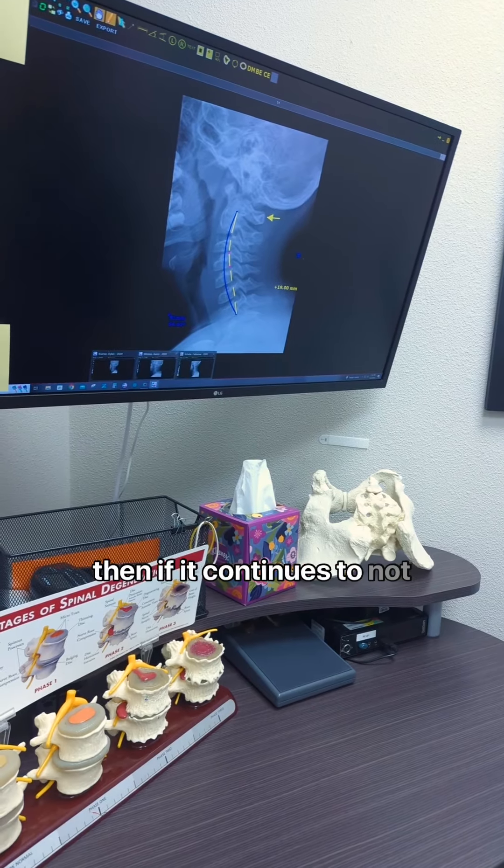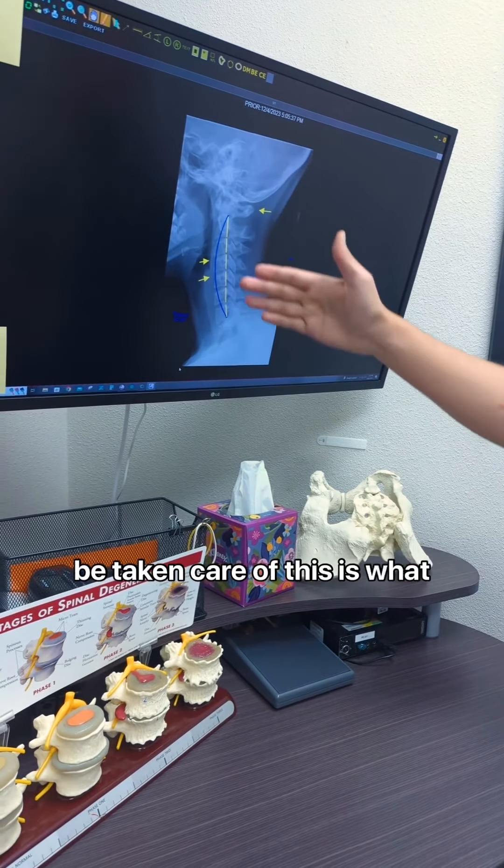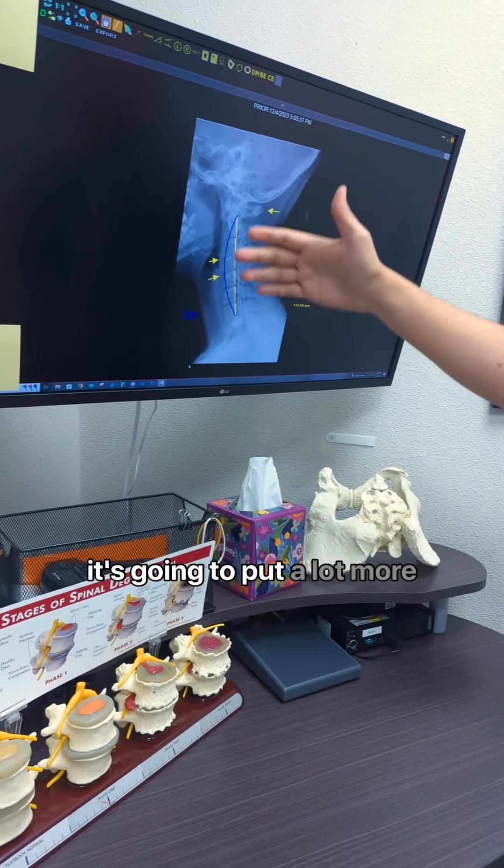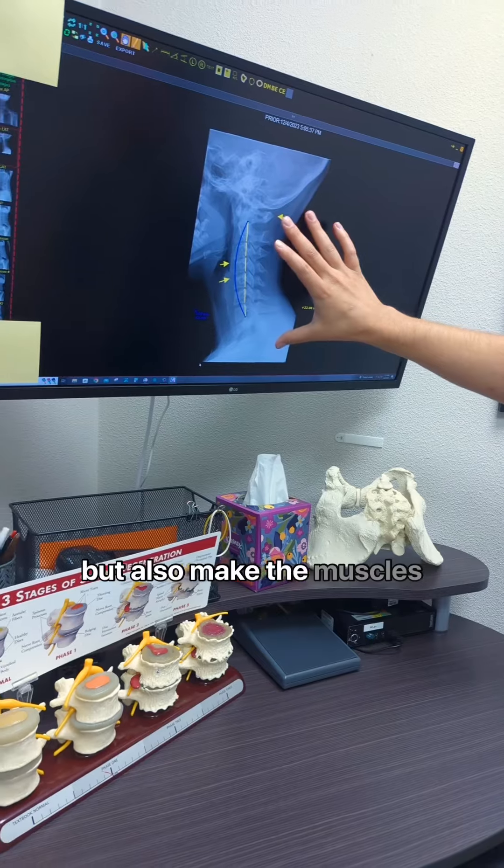And then if it continues to not be taken care of, this is what the neck can turn into. It's very straight. Everything tends to jam down, which means it's going to put a lot more pressure on the nerves, but also make the muscles very tight.